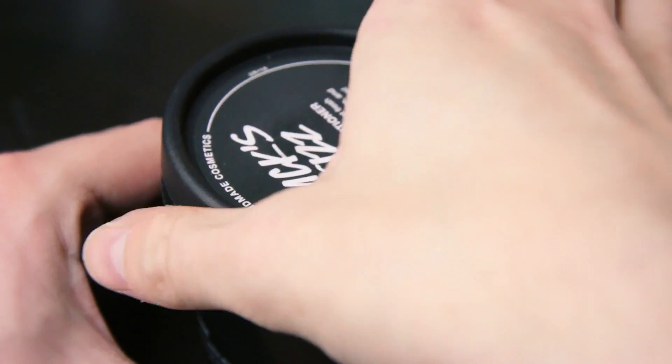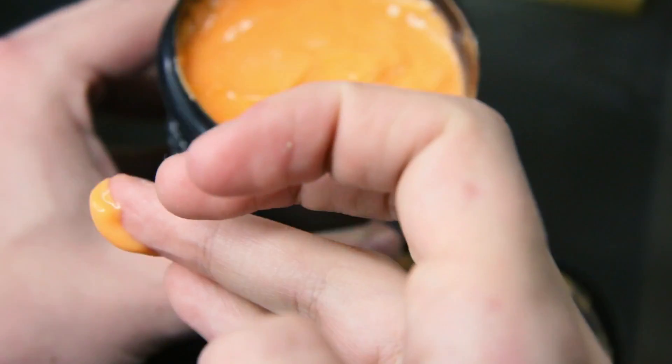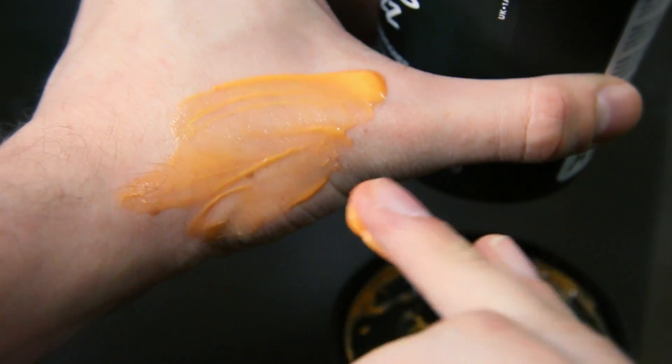The next one, which kind of goes in with the other two, is a body conditioner. Now this is great for when you're showering and you just want to retain the moisture and not be too dry. I don't know if anyone suffers with dry skin — I don't — but it's just nice to put on. You put this on when you're in the shower, rinse it off, and it leaves your skin super smooth. So these are really great products.